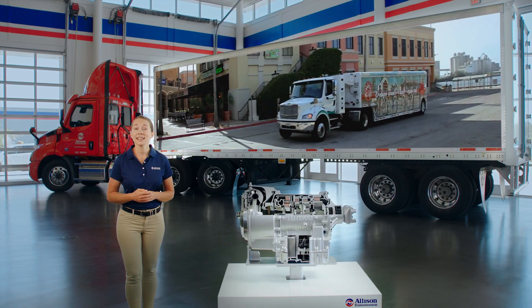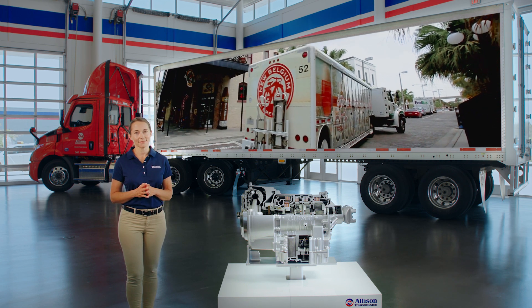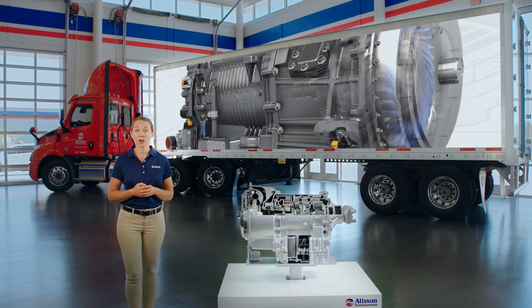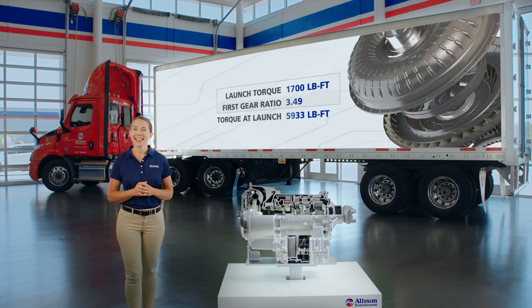The 3414 RHS is designed to outperform the competition when it comes to urban duty cycles. Allison's patented torque converter optimizes engine output by multiplying torque at launch, allowing the engine to operate at a more efficient speed at launch, while smoothing operation and reducing wear on the powertrain.